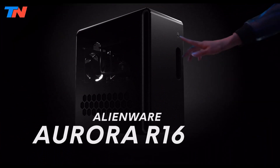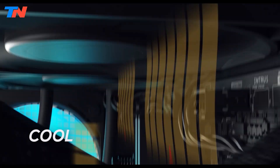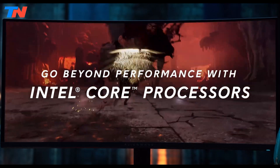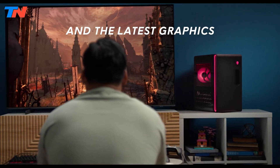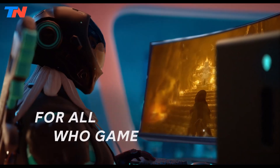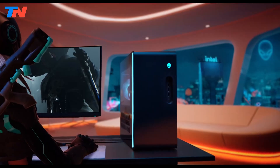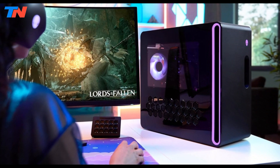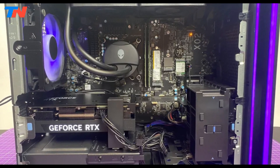The Alienware Aurora R16 is a high-performance gaming desktop featuring a 13th Gen Intel Core i9-13900F processor with 24 cores and a turbo boost up to 5.6GHz. It is equipped with an NVIDIA GeForce RTX 4070 GPU with 12GB GDDR6X memory, delivering smooth gameplay and excellent visuals. With up to 64GB DDR5 RAM and storage options reaching 4TB SSD and 2TB hard drive, it supports seamless multitasking.